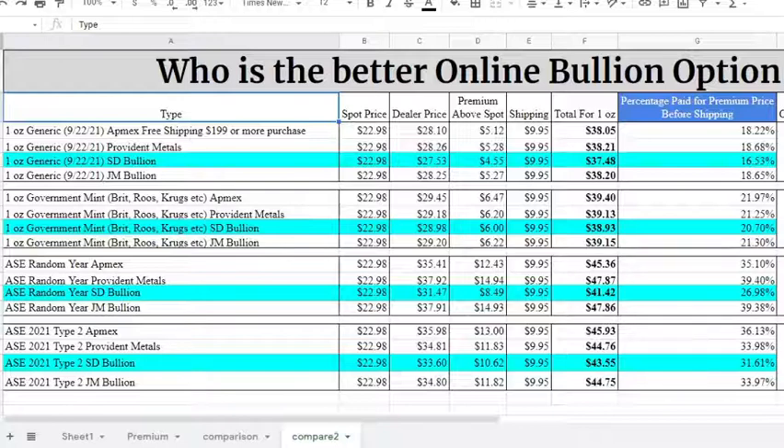For the Type 2 American Silver Eagle 2021, again SD Bullion had the lowest price at $33.60, and this time Atmex had the highest price at $35.98. SD Bullion's premium works out to $10.62 versus Atmex's $13 premium. The Type 2s have come down a couple of bucks in premium — before, the Type 2 was actually over $15 in premium on Atmex. I do like seeing that premiums have gone down with the silver price going down, which has surprised me because silver is down a little over a dollar since last time.